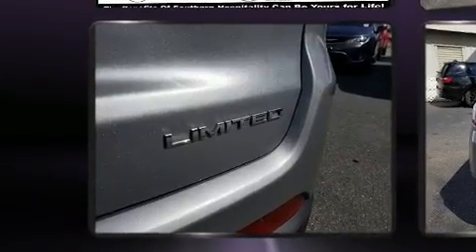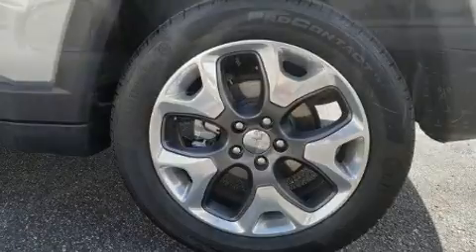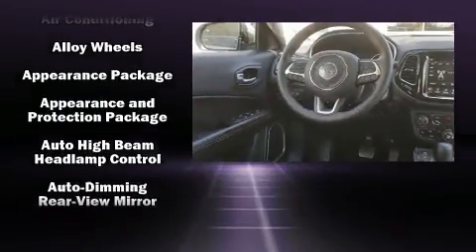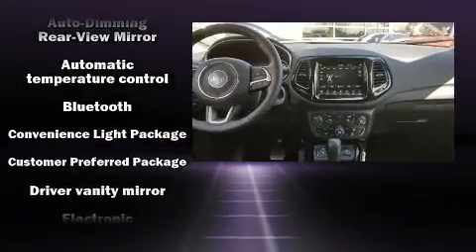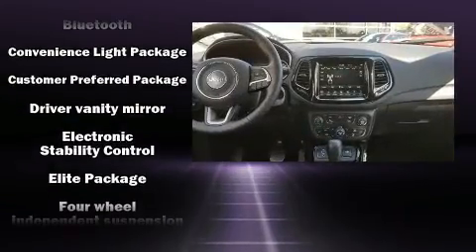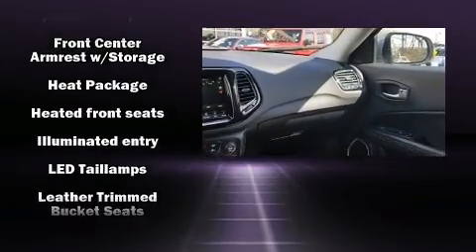Jeep prioritized comfort and style by including one-touch window functionality, a trip computer, heated door mirrors, a roof rack, and a split-folding rear seat. Features such as automatic climate control and leather upholstery prove that economical transportation does not need to be sparsely equipped.